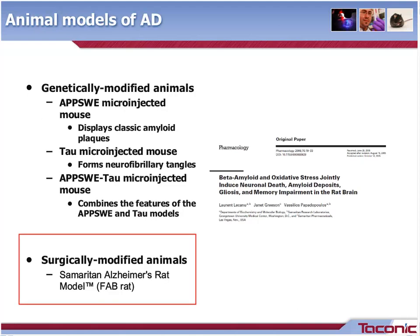Taconic offers several genetically modified animals that can be used to evaluate AD. First, the APP SWE microinjected mouse displays classic amyloid plaques. Second, the tau microinjected mouse demonstrates neurofibrillary tangles. Third, the APP SWE tau microinjected mouse combines the features of the APP SWE and tau models. The surgically modified animal is the Samaritan Alzheimer's rat model, or FAB rat, which intends to model the sporadic form of Alzheimer's disease.